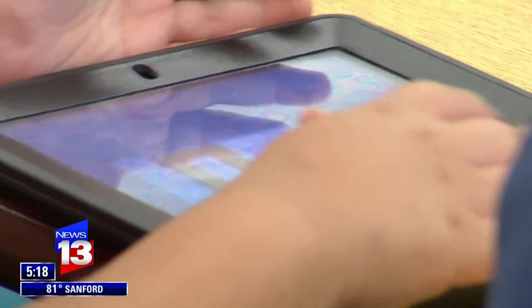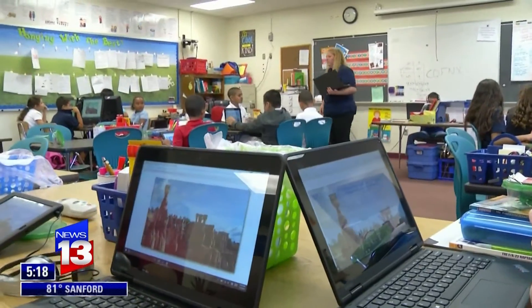Students in Woods' class say they love it. With a virtual field trip, you get to explore how a place is without having to actually go somewhere. I think she works pretty hard for our class to be focused. They know the park, they know school — and this gives them a chance to see outside of Deltona.